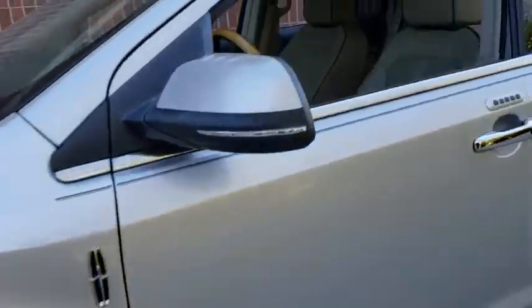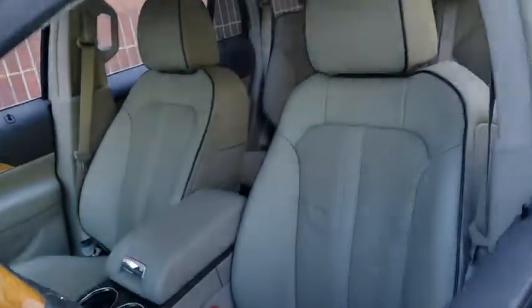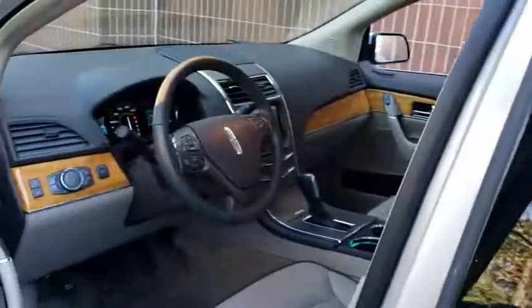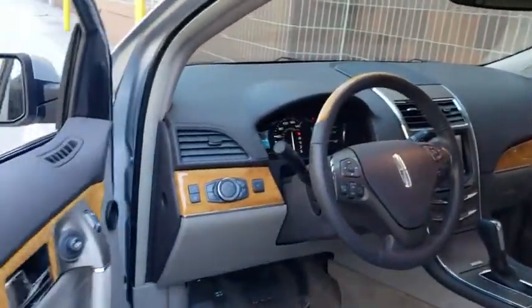Keyless entry, traction control, power passenger seat, remote engine start, stability control, anti-lock braking system, all-wheel drive, steering wheel audio controls, power liftgate.